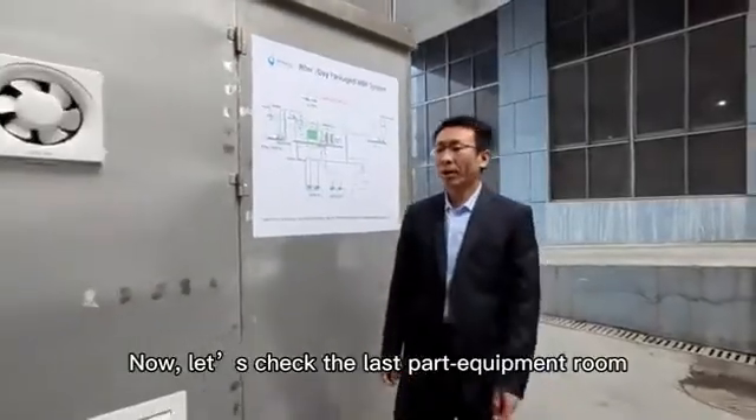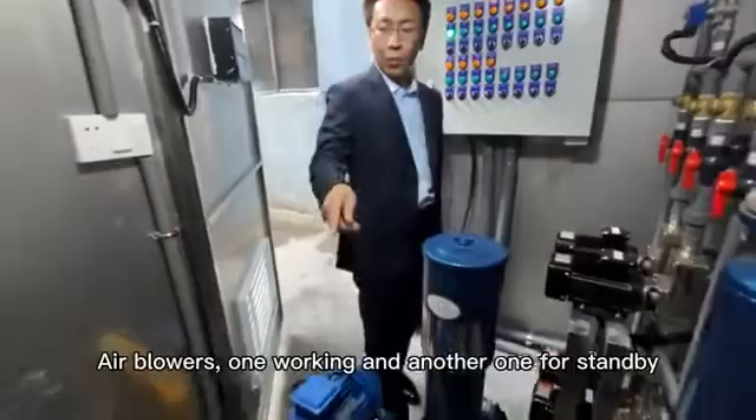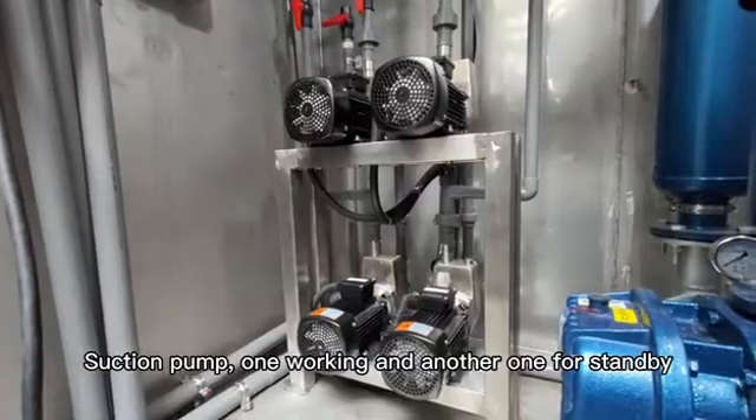Now let's check the last part: the equipment room. Air blowers — one working and another one for standby. Suction pump — one working, another one for standby.